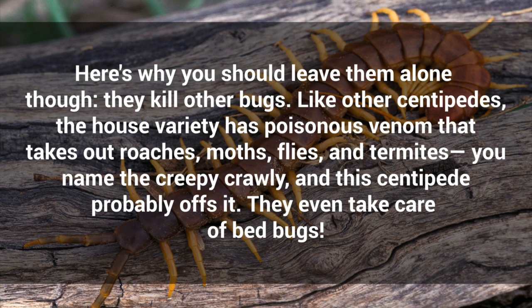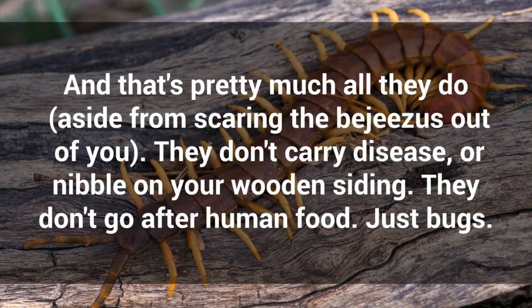Here's why you should leave them alone though — they kill other bugs. Like other centipedes, the house variety has poisonous venom that takes out roaches, moths, flies, and termites. You name the creepy crawly, and this centipede probably offs it. They even take care of bed bugs. And that's pretty much all they do, aside from scaring the bedjesus out of you.